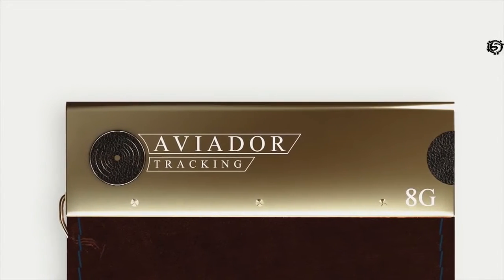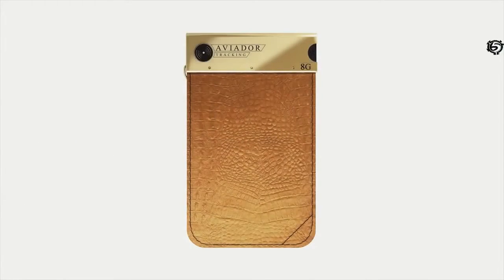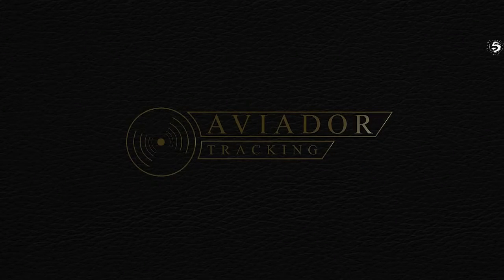We apply rigorous quality standards to the metal part of the wallet that contains the digital information of the device and the memory card. This will make your wallet truly unique, durable, and very stylish. Aviador — your chance to speed up the future.